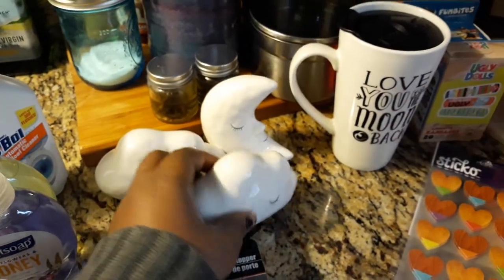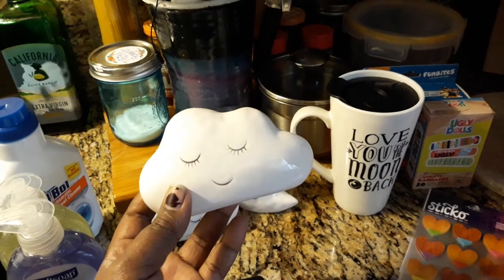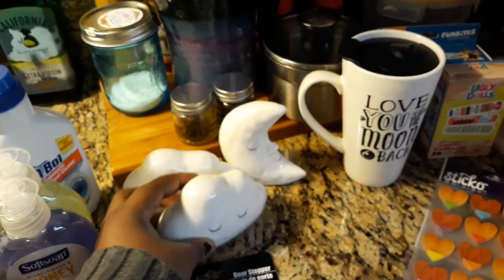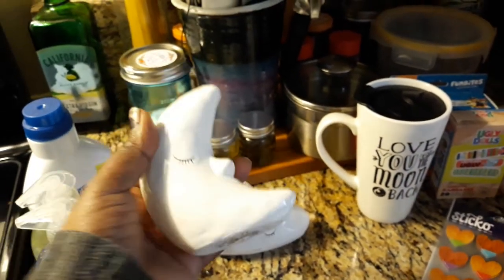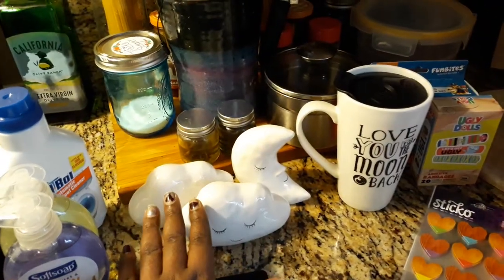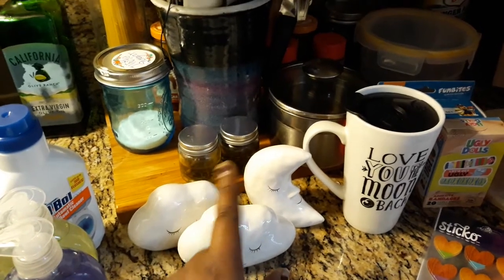And then they have these cute little sleeping clouds — I thought that was so adorable. This would be so cute if you had a little girl or even a little boy, but more for a little girl and a newborn baby. So I got two of those to decorate — these for myself on my side of the room, and then one for my son for his room. They only had one left of that style, and they come in different colors like pink, yellow, green, and blue.